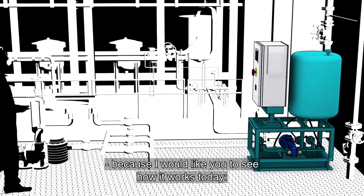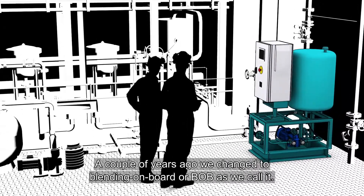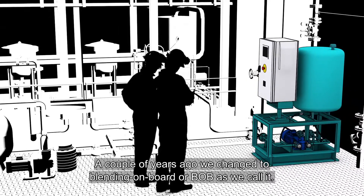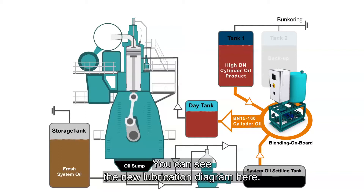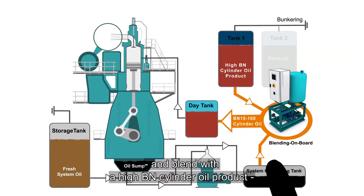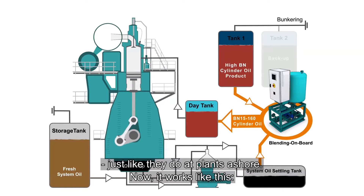I took you down here because I would like you to see how it works today. A couple of years ago, we changed to blending on board — or BOB, as we call it. You can see the new lubrication diagram here. We are now able to use the in-use system oil as a base oil and blend with a high-BN cylinder oil product, just like they do at plants ashore.